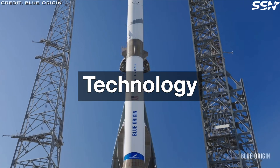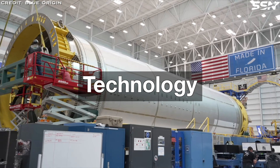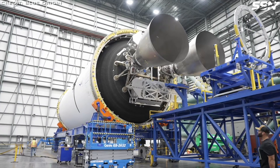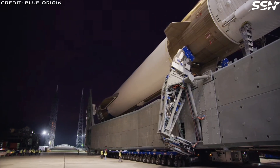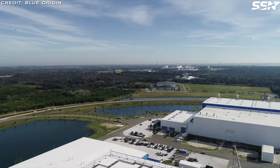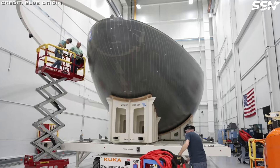The Cislunar Transporter is a cornerstone of Blue Origin's strategy to establish sustainable architecture for returning humans to the Moon under NASA's Artemis program. Beyond crewed missions, it supports the delivery of heavy payloads, such as habitats and crewed rovers, to the lunar surface, paving the way for long-term exploration and settlement.